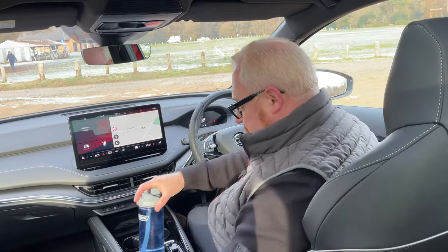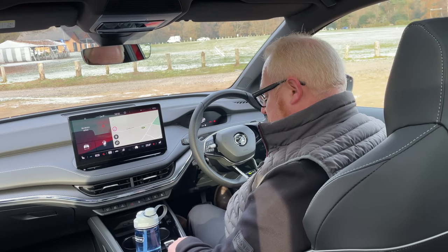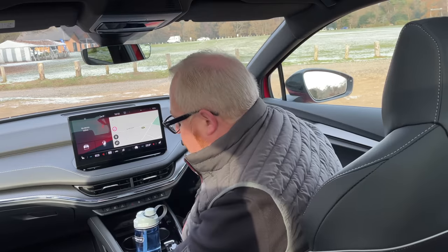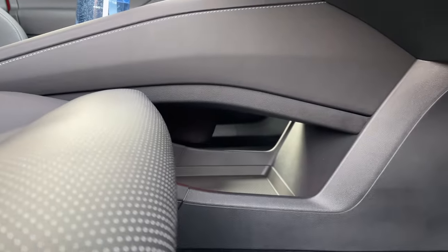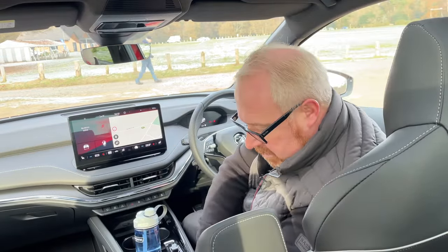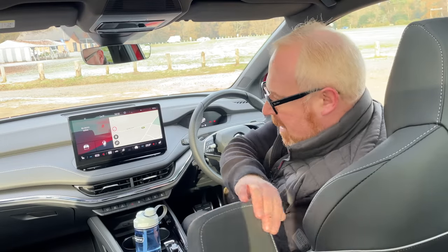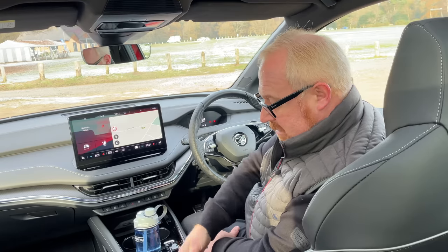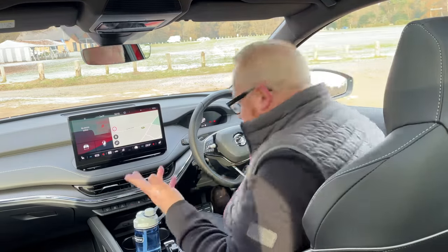You've also got a lift-up armrest with some storage — there's a little insert you can take out if you want the two-stage one — certainly more than enough space for snacks. The armrest also adjusts for height, which I like. This brings me on to the driving position, which is excellent. Very, very good.